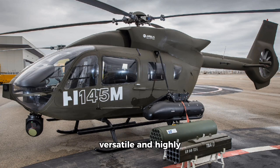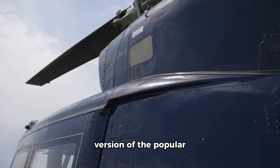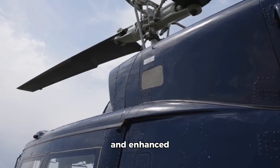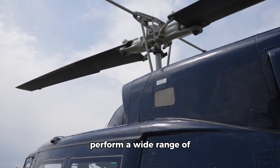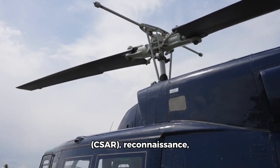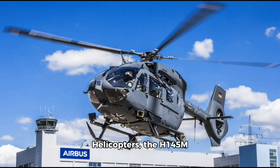The Airbus H145m is a versatile and highly capable light military helicopter designed to meet the demanding needs of modern armed forces. Based on the civil H145, the H145m is a military-configured version equipped with advanced technologies and enhanced operational features that allow it to perform a wide range of missions, from troop transport to combat search and rescue, reconnaissance, and armed operations.